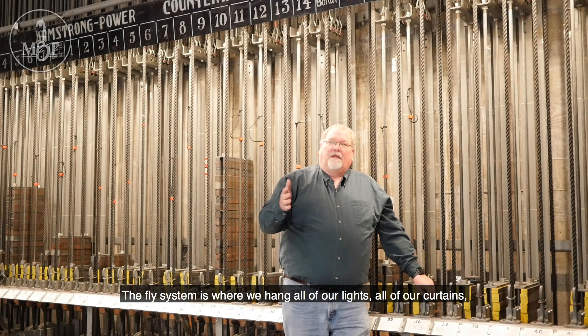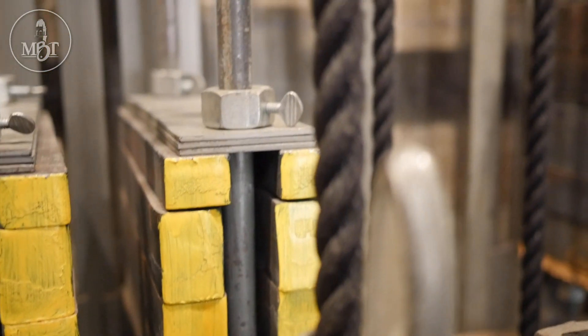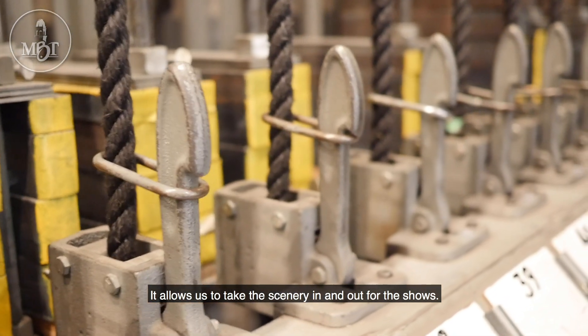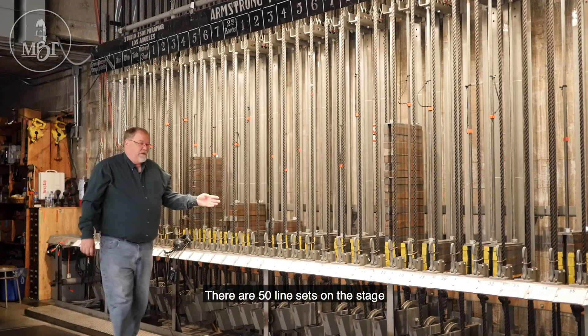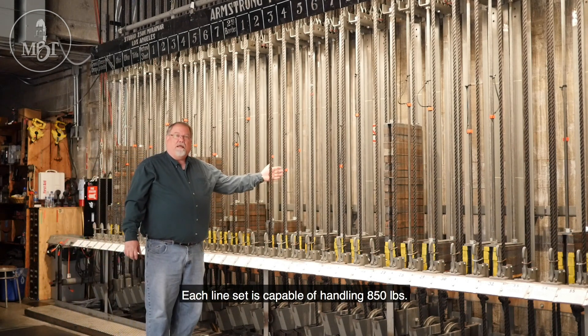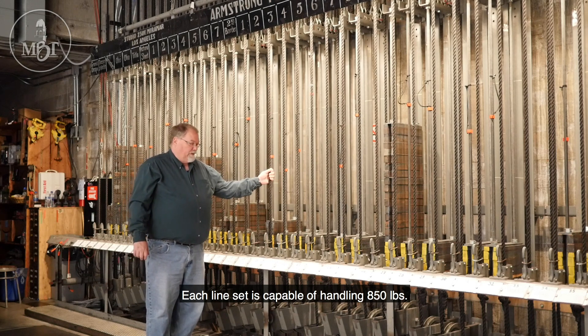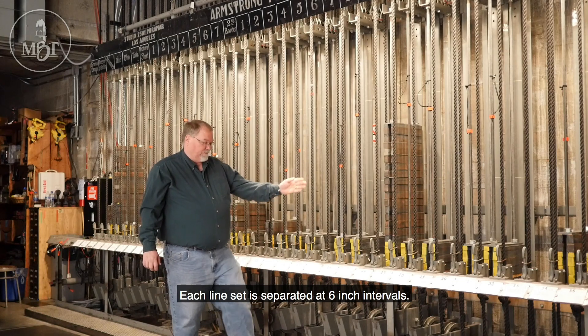The fly system is where we hang all of our lights, all of our curtains, and all of our scenery for the shows. It allows us to take the scenery in and out for the shows. There are 50 line sets on the stage. Each line set is capable of handling 850 pounds, and each line set is separated at 6-inch intervals.